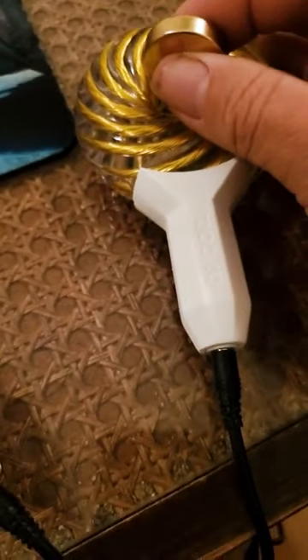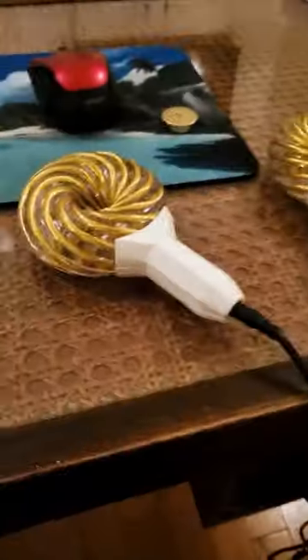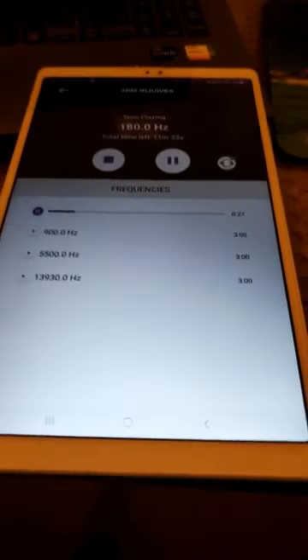There's two coils — one's a yin, one's a yang. I'm really excited about this technology. We're going to be showcasing it here in the clinic. It's new tech. It's super cool.